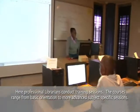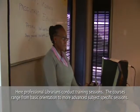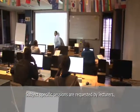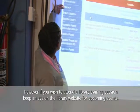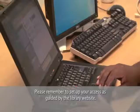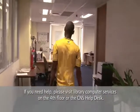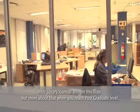The electronic classroom is situated on this floor, where professional librarians conduct training sessions. The courses range from basic orientation to more advanced subject-specific sessions. Subject-specific sessions are requested by lecturers; however, if you wish to attend a library training session, keep an eye on the library website for upcoming events. This is not a walk-in area. Wireless hotspots are available throughout — please remember to set up your access as guided by the library website. If you need help, please visit Library Computer Services on the fourth floor or the CNS Help Desk. Interlibrary Loans is also on this floor, but more about that when you reach postgraduate level.